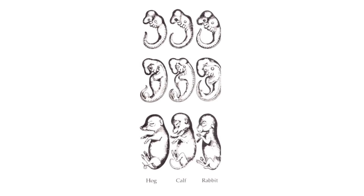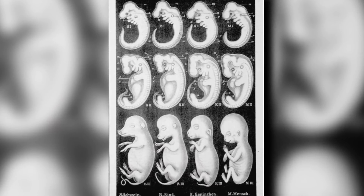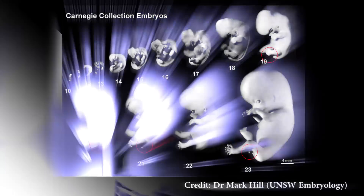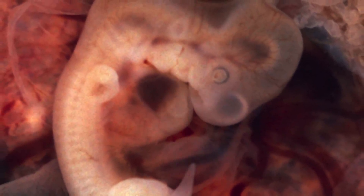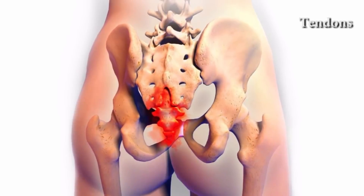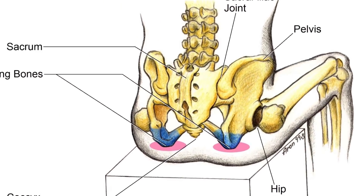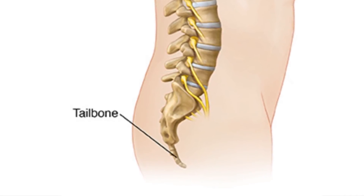All mammals had a tail at some point in their development — even you did. At around four weeks of gestation, our embryos are similar to that of other vertebrates, showing visible tailbones. Like apes, tail cells are programmed to die. However, in rare circumstances, a mutation allows our ancestral tail to form. Many of these people have had their tail surgically removed, but it was actually quite useful — serving as an attachment site for tendons, ligaments, and muscles, and as an important component in weight-bearing when sitting down.